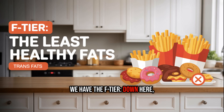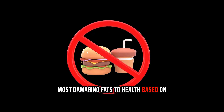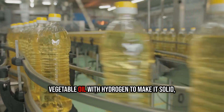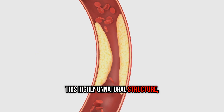First up, we have the F-tier. Down here, in a league of their own, we find industrially produced trans fats. These are widely considered among the most damaging fats to health based on decades of research. They're made by blasting a liquid vegetable oil with hydrogen to make it solid, shelf-stable, and cheap. Why are they so harmful? Because your body may struggle to process this highly unnatural structure.